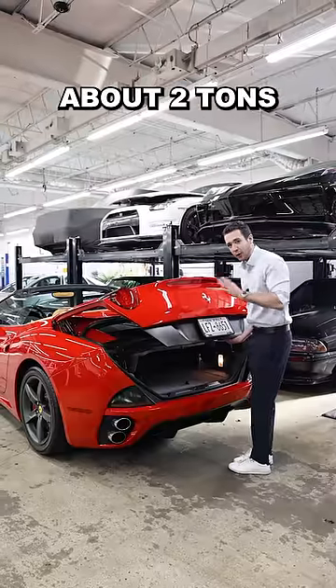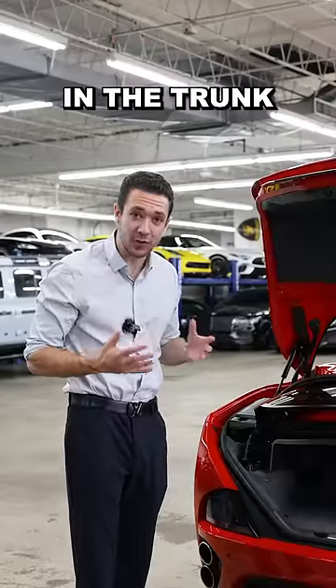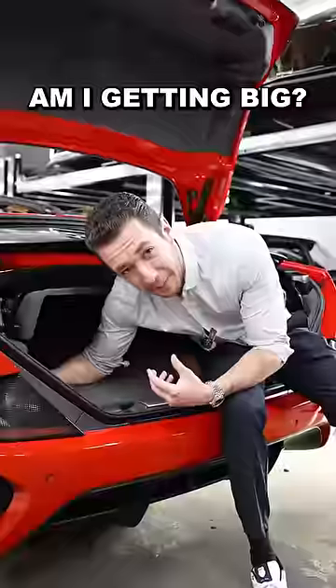Number six, the trunk weighs about two tons, so naturally the hydraulics don't work. And number seven, I can't fit in the trunk — and I can fit in the trunk of a GT4 RS. I actually thought I could fit in it. This might be the first supercar trunk I haven't fit in. Am I getting big?